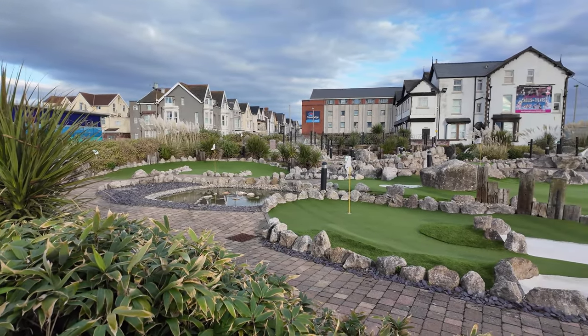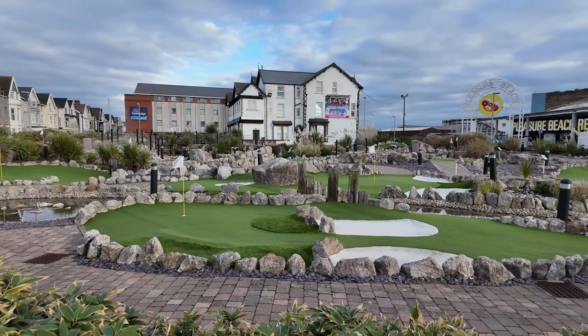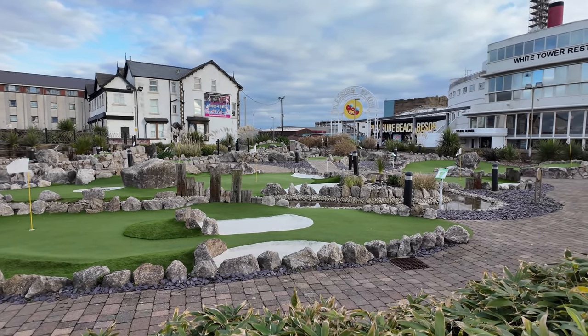It's a lovely little stone course - look how well maintained it is, not a leaf on the ground. For the price you'd certainly want to get your money's worth out of this one.